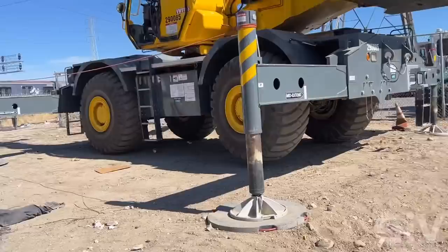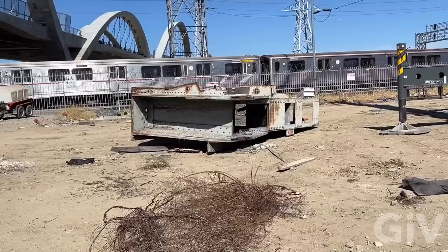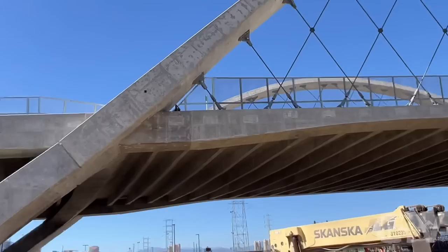This is the original piece from the 6th Street Bridge — the old, iconic one. Here you can see how long the 6th Street Bridge is. It's exactly 3,500 feet long and 100 feet wide.